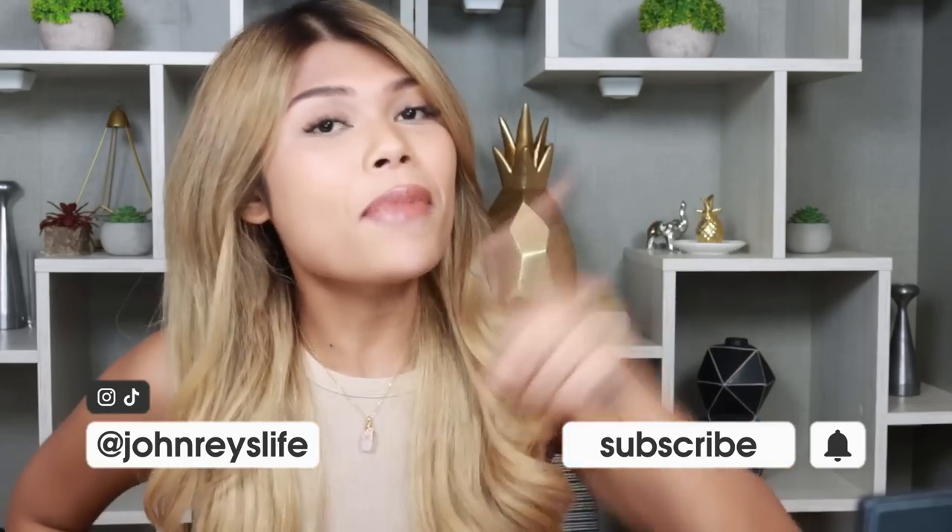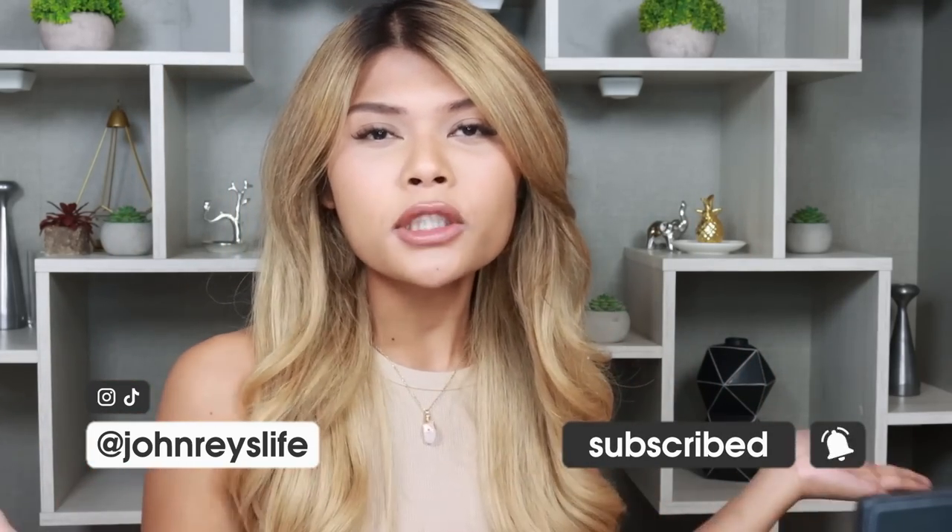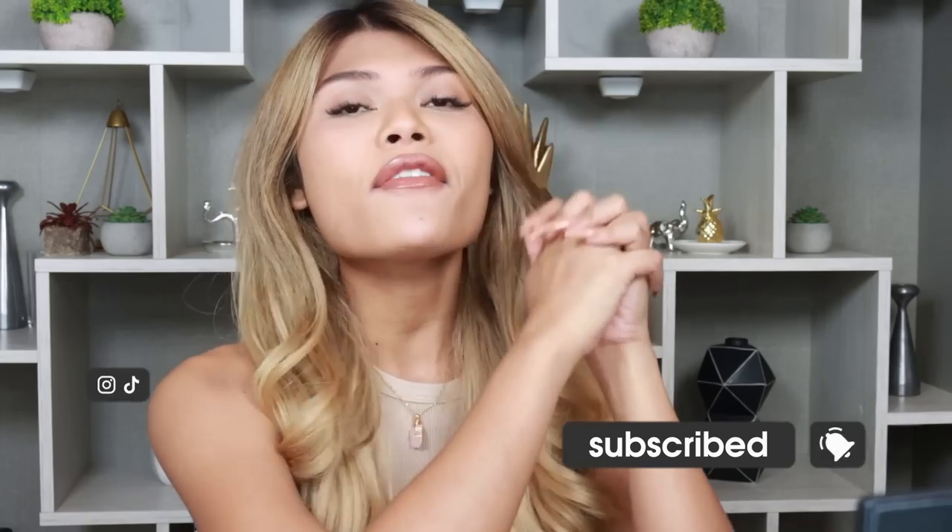Of course, my girls, in case you're new to this channel, don't forget to subscribe down below. Hit that bell notification icon so you're always notified. I'll be leaving all my social media links over here. So without further ado, my girls, let's get started!